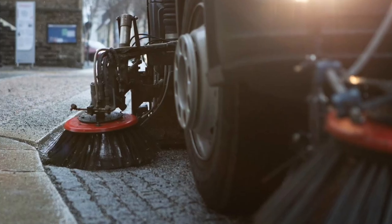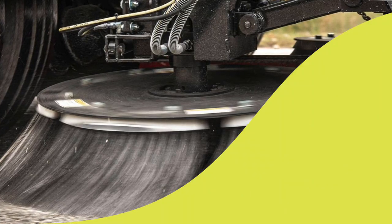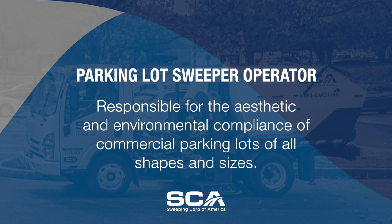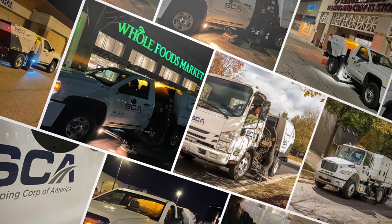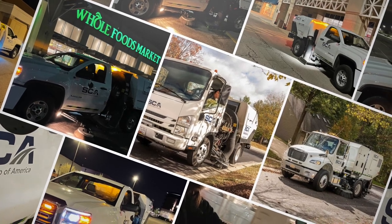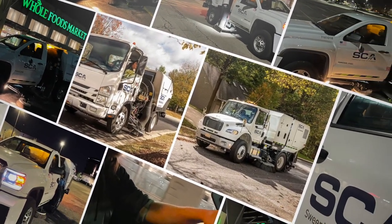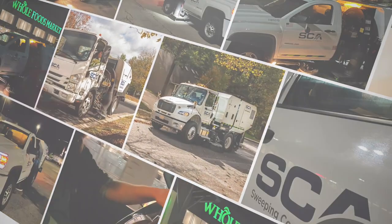Today we wanted to tell you more about one of our most important roles: being a parking lot sweeper operator. Parking lot sweeper operators are responsible for the aesthetic and environmental compliance of commercial parking lots of all shapes and sizes. We are responsible for ensuring that parking lots of retail centers, office complexes, and even residential communities are regularly swept and kept clean and free of unsightly debris.